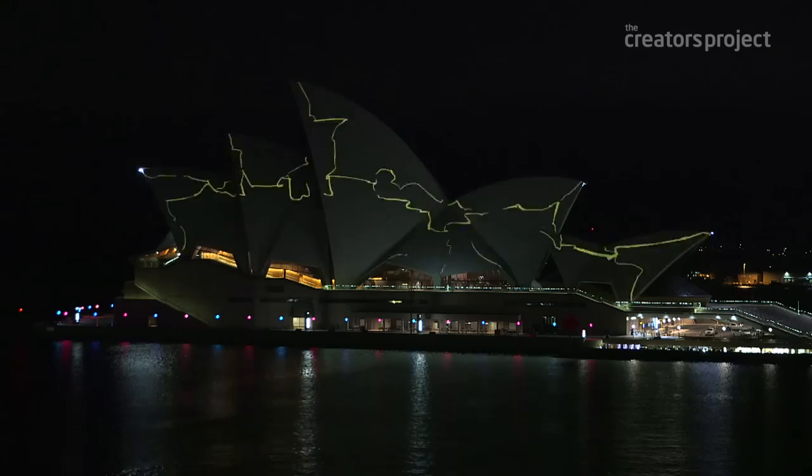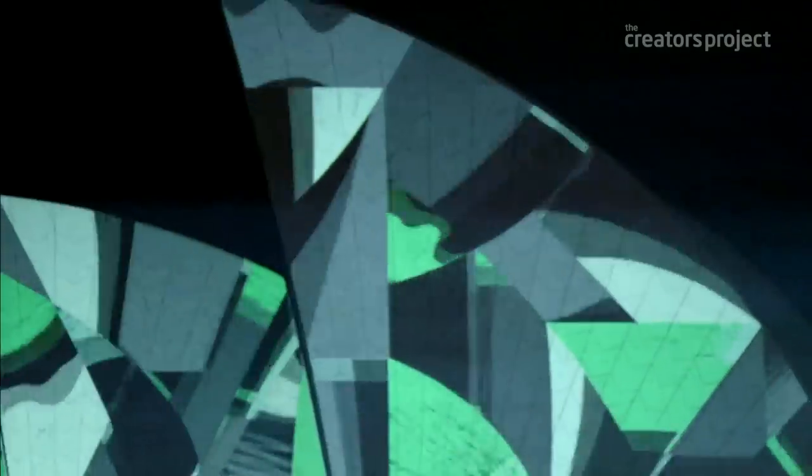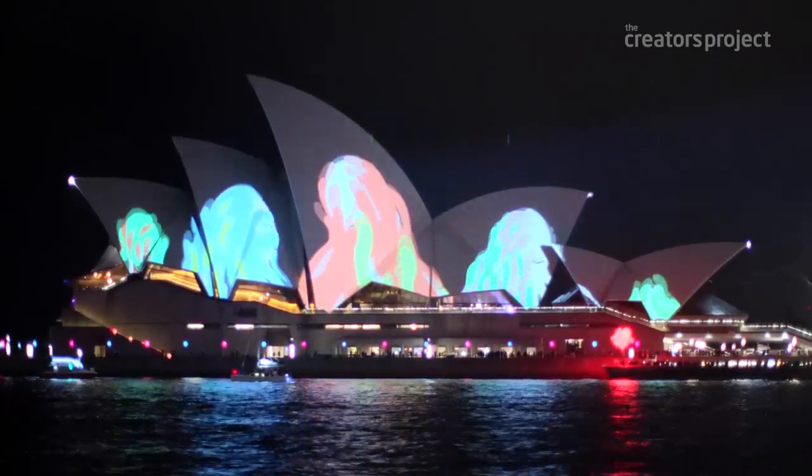For us it was really a very tight integration with the architecture, so that it existed only on the Opera House — it couldn't work anywhere else in the world.